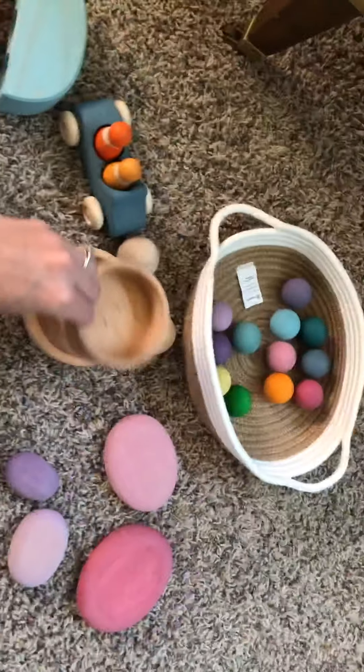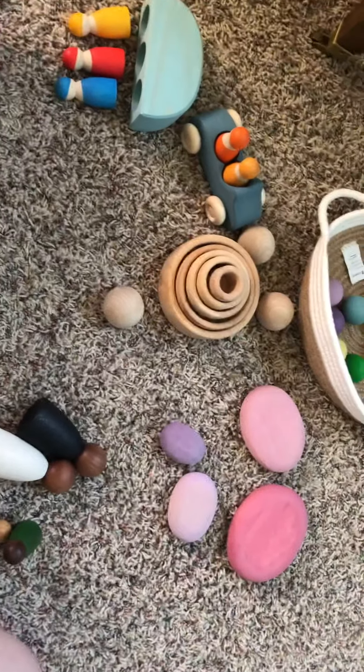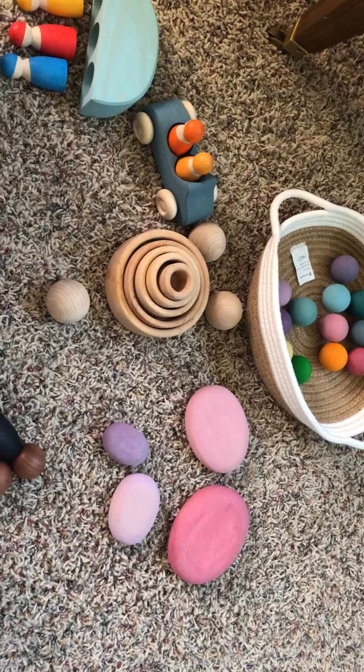So here is my set of what I recommend you start with for a zero to two-year-old. There are other awesome options, but this is what I have, so this is what I'm recommending: peg people, pebbles, stacking bowls, and balls. Thank you so much for tuning in and feel free to subscribe to my channel. Thanks so much.